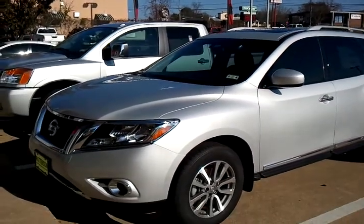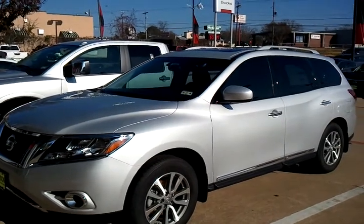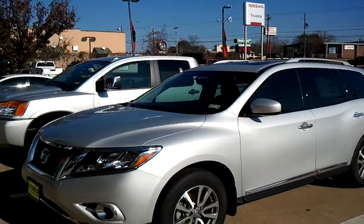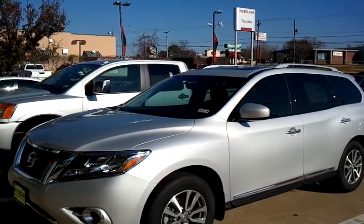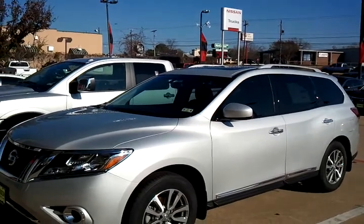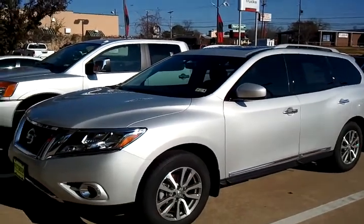Hi Mr. Patel, this is Errol Jones at Patterson Nissan Longview, Texas. Just wanted to send you a short video of one of the 2013 Nissan Pathfinder SL 4x2. This one here is pretty loaded up. It lists probably for right around $39,000 plus tax, title, and license. I'm just going to show you some of the features.